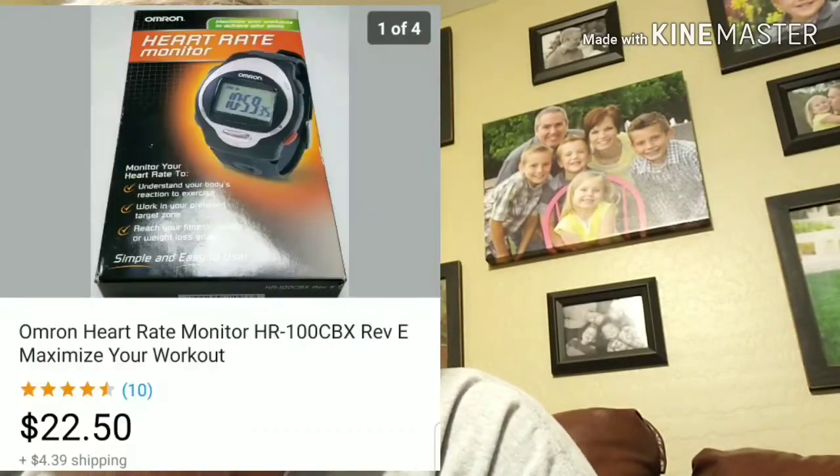Alright guys, so that was everything that I picked up so far, as well as I talked a little bit about what I thought was my biggest mistake so far in my reselling journey. I'm going to quickly go over the things that sold. The first thing is an Omron heart rate monitor — sold for $22.50 plus shipping. I paid $2.99 for it at a thrift shop.